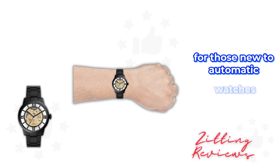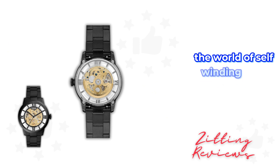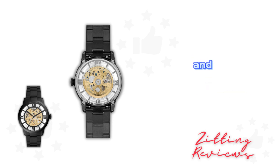For those new to automatic watches, the Townsman offers a seamless introduction to the world of self-winding timepieces. If the watch stops, simply rotate the crown clockwise approximately 40 times to get it moving again. It's a small gesture that connects you more intimately with your timepiece, emphasizing the mechanical beauty and functionality of the watch.